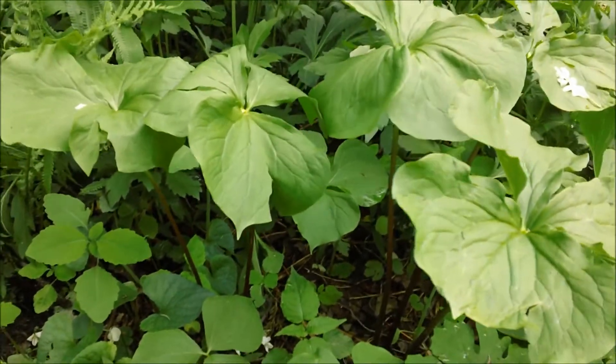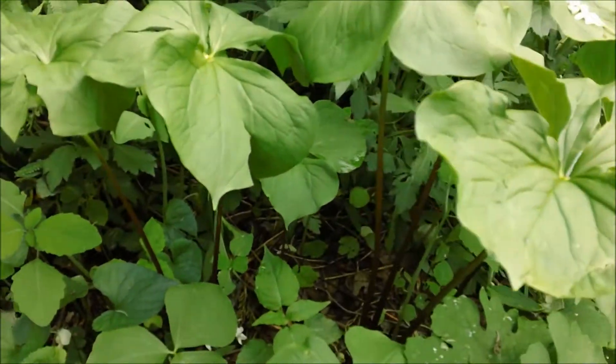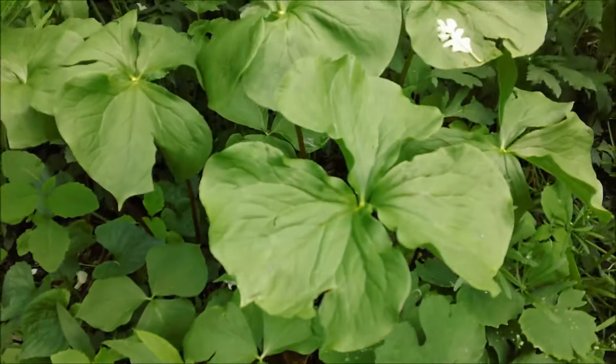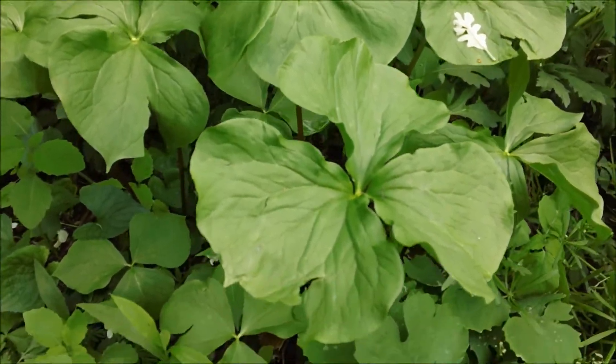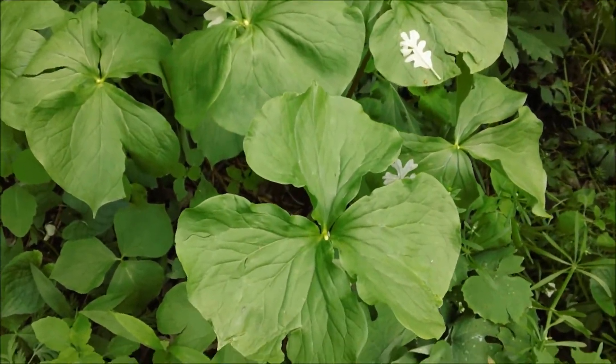That's one of the things about native Minnesota plants — a lot of them look very unusual, which is something I like. The more bizarre a plant looks, the better I like it. This one sort of looks like something Dr. Seuss would have invented, almost like a tall clover.